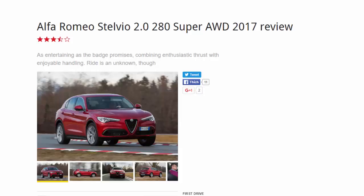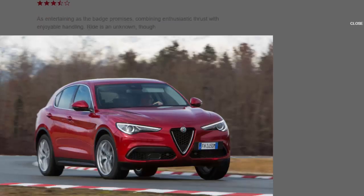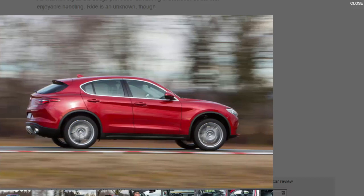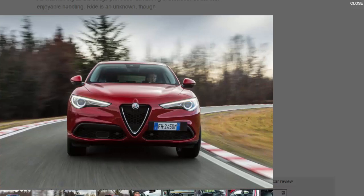Alfa Romeo Stelvio 2.0 280 Super AWD 2017 review — 7 points. As entertaining as the badge promises, combining enthusiastic thrust with enjoyable handling. Right, so what is it? The Alfa Romeo Stelvio has a big boot, rear seats that conveniently split-fold in 40/20/40 portions, sensible black plastic wheel arch lips, multiple cup holders, a power tailgate, several shopping hooks, and 280 bhp — which is quite a lot for a high-riding five-seat family car.